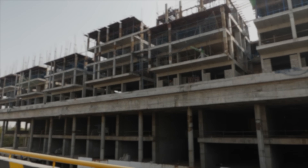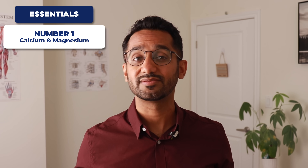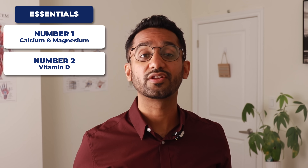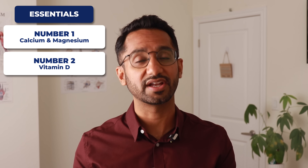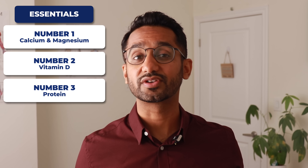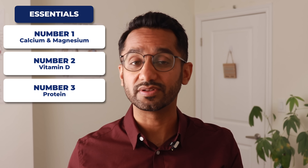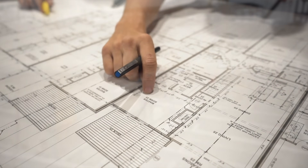Think of your bones like a building project — without the right materials, nothing gets built. The essentials are: number one, calcium and magnesium, the bricks and cement for strong bones; number two, vitamin D, the key that unlocks calcium absorption — most people over 50 are actually deficient, so get your levels tested; and number three, often overlooked, is protein. When combined with strength training, higher protein intake not only supports bone but also builds muscle, and muscle itself is one of the strongest protectors of bone health. Exercise provides the blueprint, but nutrition supplies the building blocks — combine them both, and you're building a body that stays strong and independent for years to come.